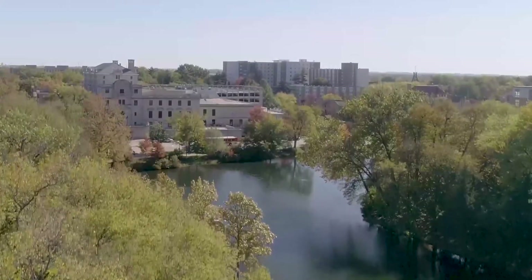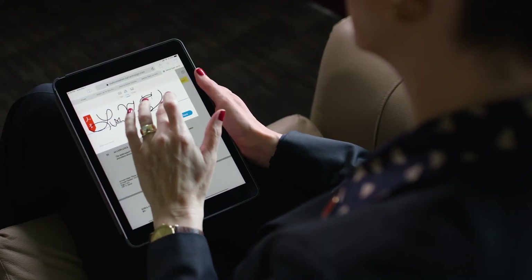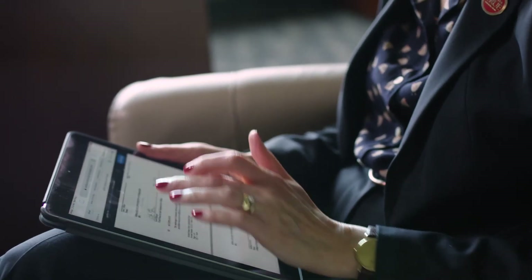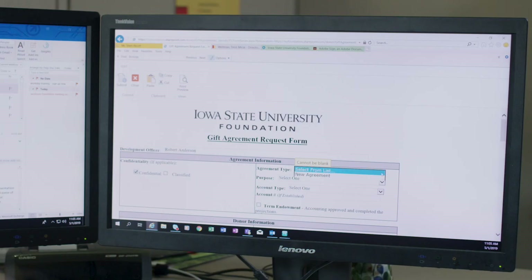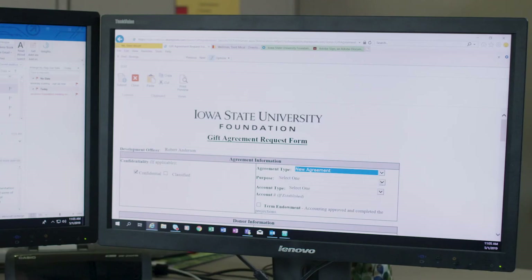The foundation strives to be an innovative organization and offering products like these to our donors allows us to be much quicker, much more responsive. We're already strong users of collaboration tools like SharePoint, so with the new capabilities with Teams and Flow as they integrate with Adobe Sign, it makes natural sense for us to use these tools to improve our collaboration across the organization.